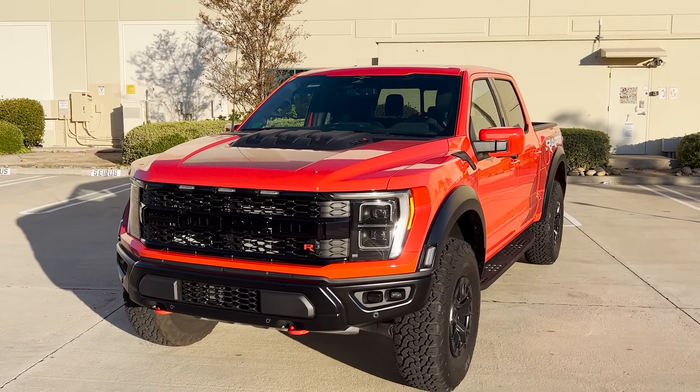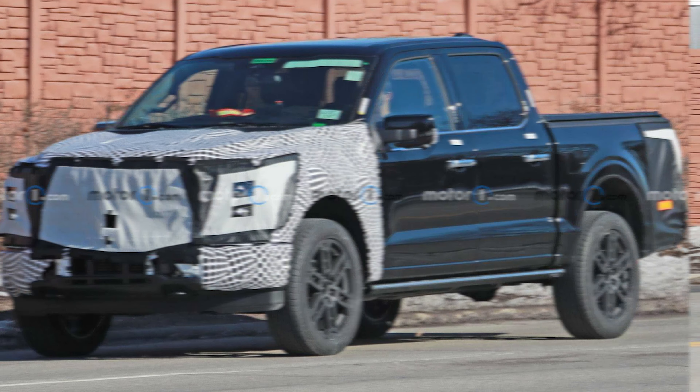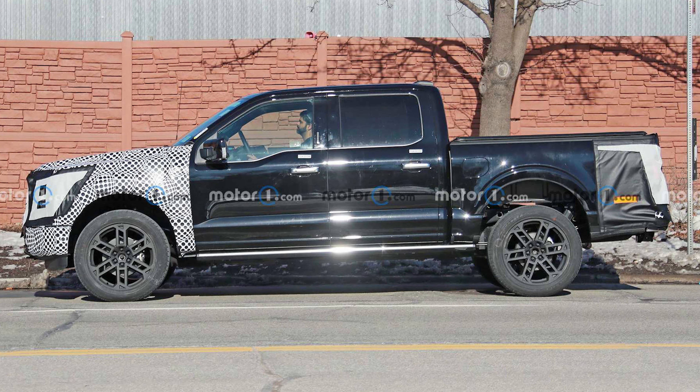But we aren't casual observers. Caught on the streets of Dearborn, not far from Ford's global headquarters, spy photographers noticed this Raptor R and realized it's not like the one folks can currently buy. We know a facelift is coming to the F-150 for 2024, including the high-performance Raptor and Raptor R.